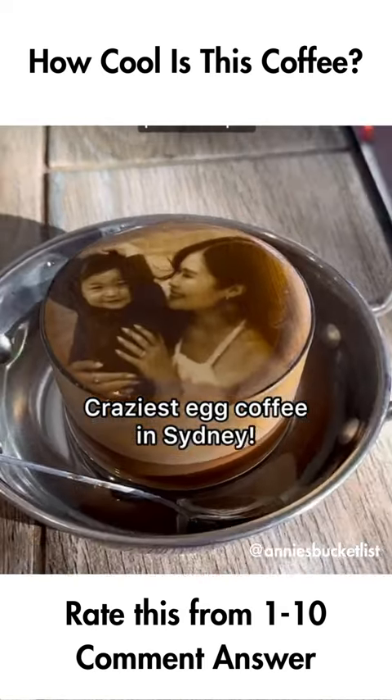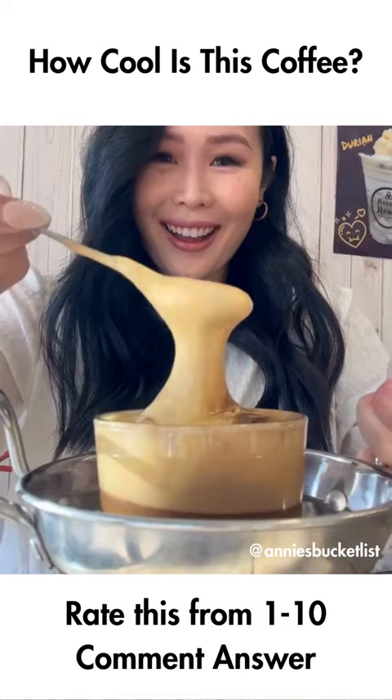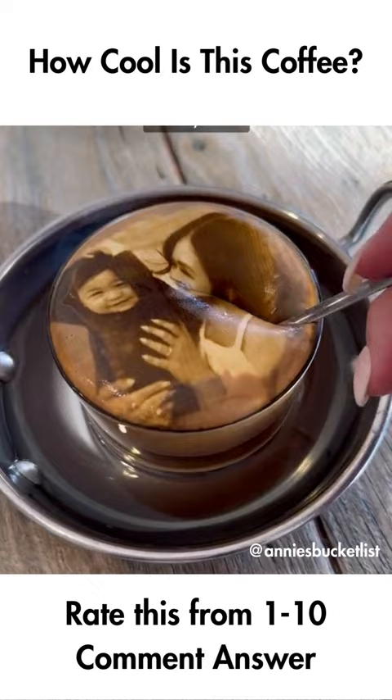The craziest egg coffee in Sydney that prints your photo on top. This is Harry's House in Canley Heights. When you order an egg coffee, you can ask for a photo print — it takes 10 minutes but it's worth the wait. They whisk egg yolk and condensed milk into a fluffy cloud and mix it with strong Vietnamese coffee. It really hits the spot.